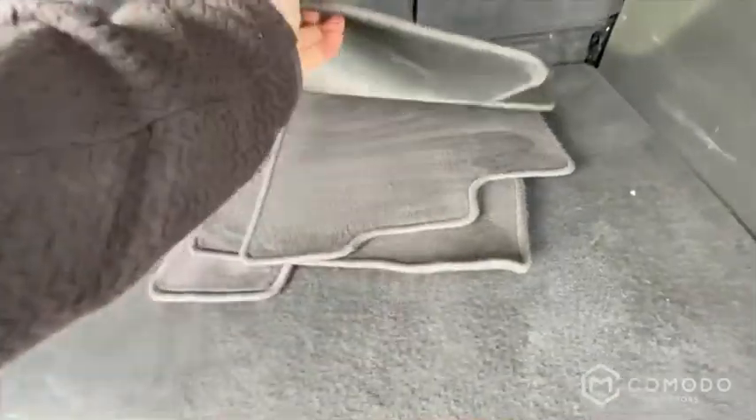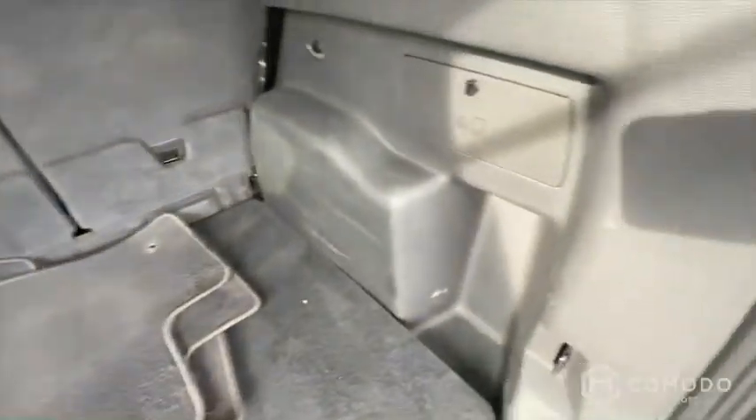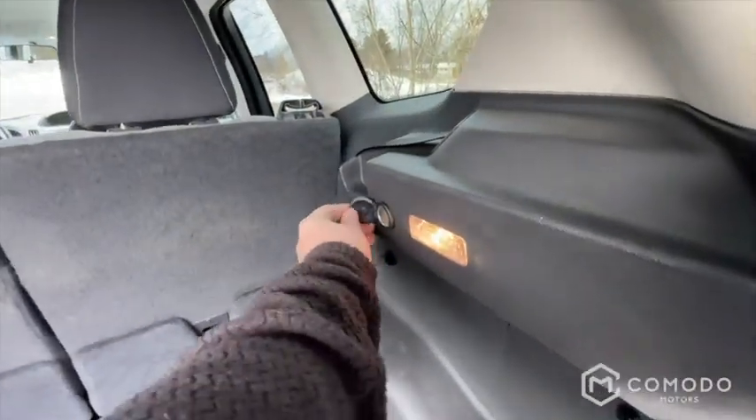Got your floor mats back here. Just got back from detailing. There are storage bins, and looks like you've got a 12-volt outlet back here too, which is nice.